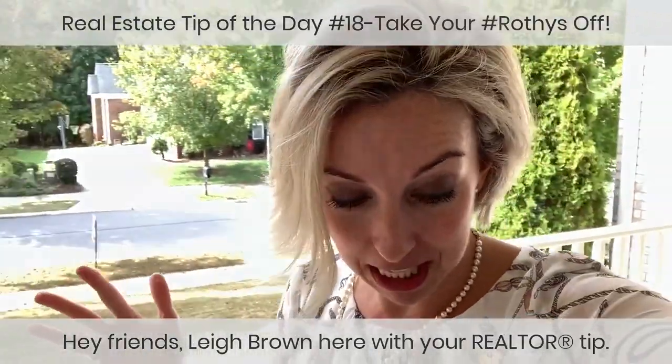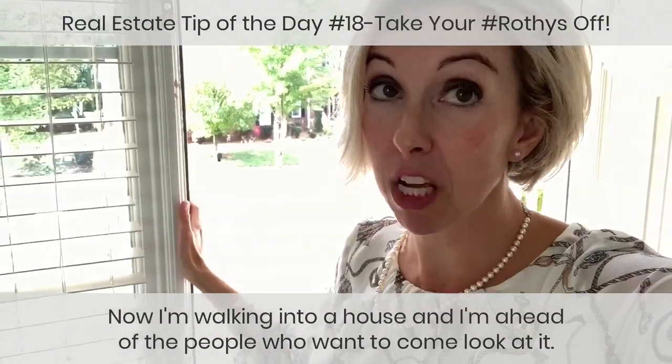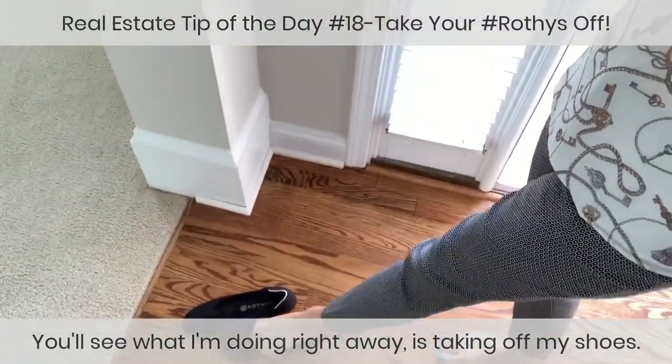Hey friends, Lee Brown here with your Realtor tip. I'm walking into a house ahead of the people who want to come look at it, and you'll see what I'm doing right away is taking off my shoes.